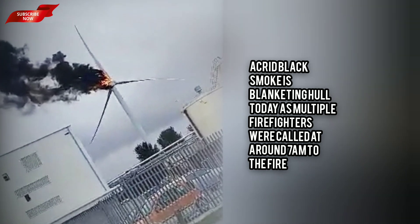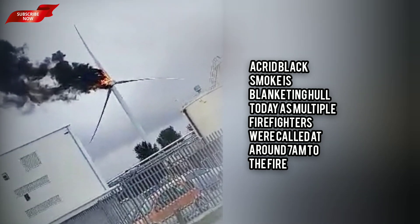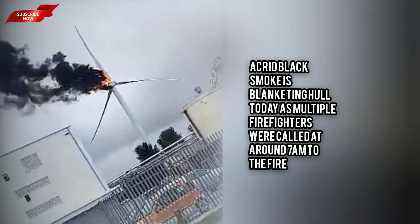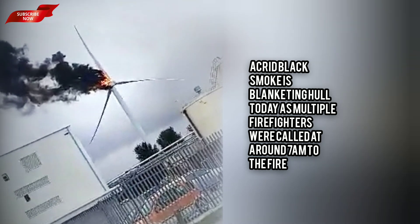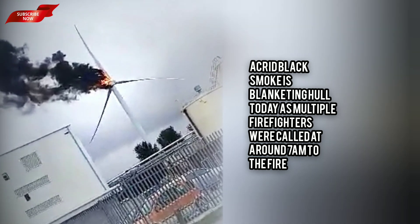Lewis Scott, Hull FC's media manager, was videoing the blaze for social media at around 8am. He said on Twitter: "Wind turbine at Kroda in North Hull in a major bother this morning — huge fire, and looks to be falling apart."